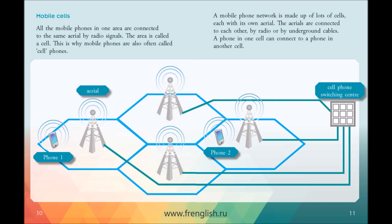This is why mobile phones are also often called cell phones. A mobile phone network is made up of lots of cells, each with its own aerial. The aerials are connected to each other by radio or by underground cables.